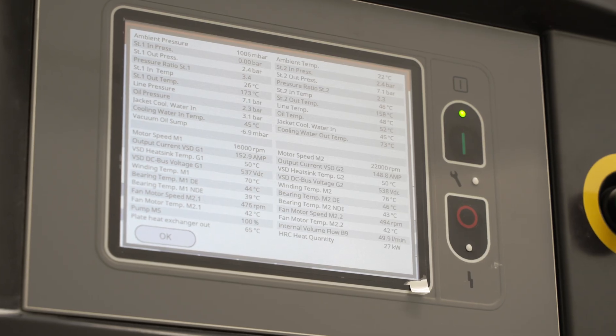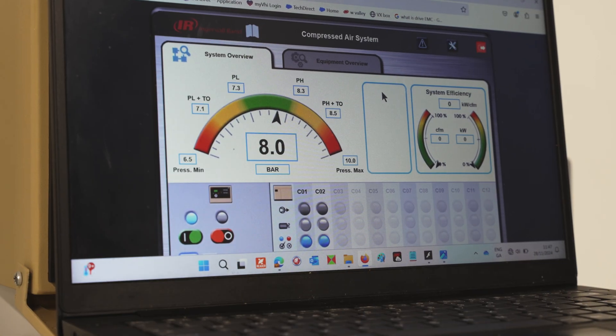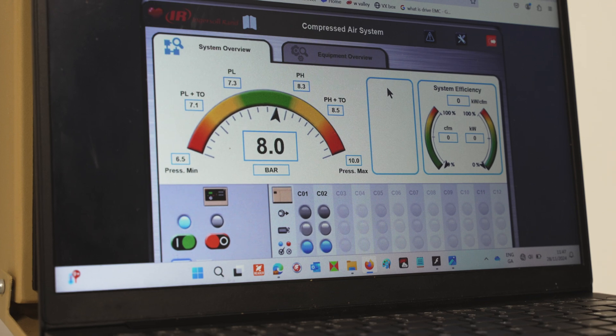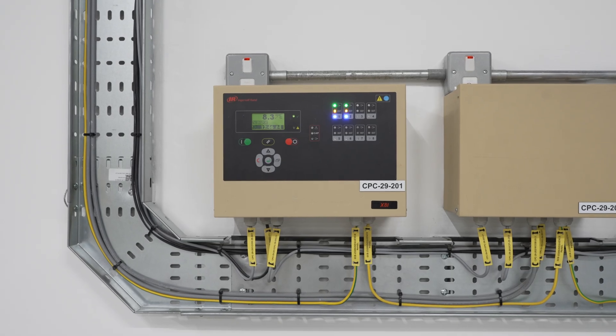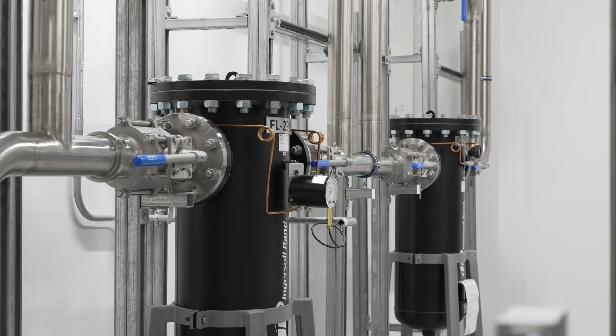Advanced control systems, including the Helix Connected Platform, provide real-time performance data and enable seamless monitoring of system health. This ensures maximum uptime and operational efficiency, further supporting the facility's sustainability objectives.